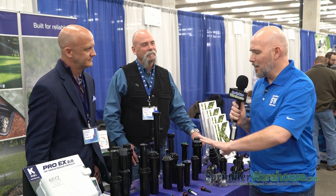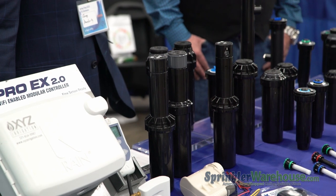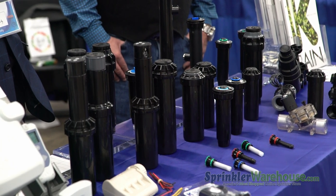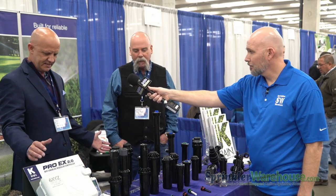I'm familiar with some of the products, but just quickly point out some of the things that y'all have here. We have a little bit of everything here today — everything from our Pro-EX controllers, which is a Wi-Fi-based modular controller, different blister packs for solenoid replacements, our full rotor line, spray bodies. Obviously here in Colorado, pressure regulation is a big deal these days, so all of our pressure-regulated spray bodies are here, along with a number of different valves.